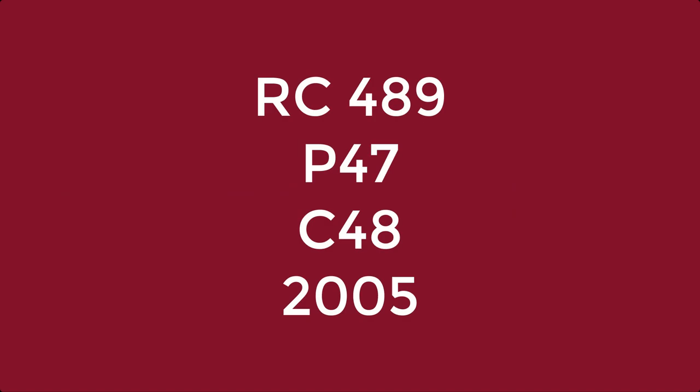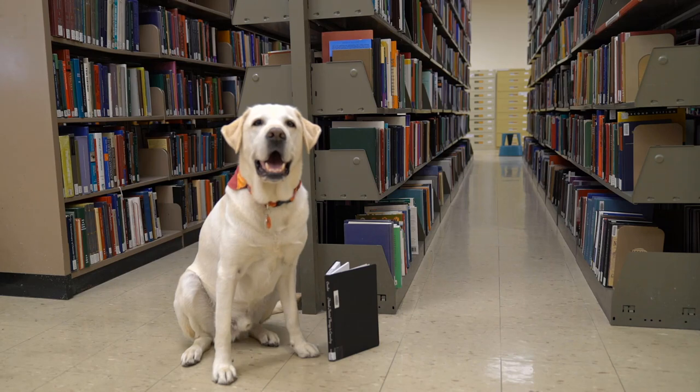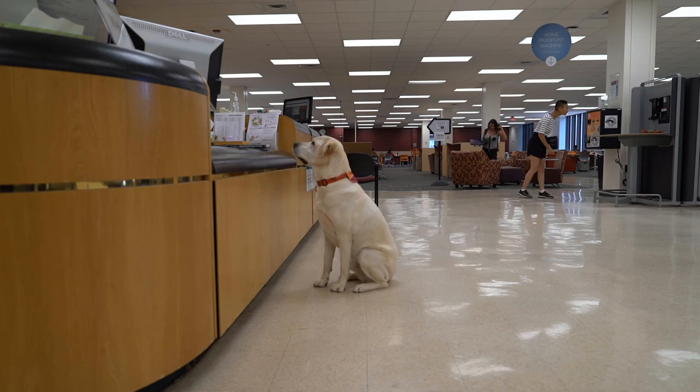This call number has a second letter and number combination, although not all call numbers will. Read this one in the same way as the one before. The last piece of the call number is the year. It looks like Moose has found the one he was looking for. To check it out, he heads down to his library circulation desk.